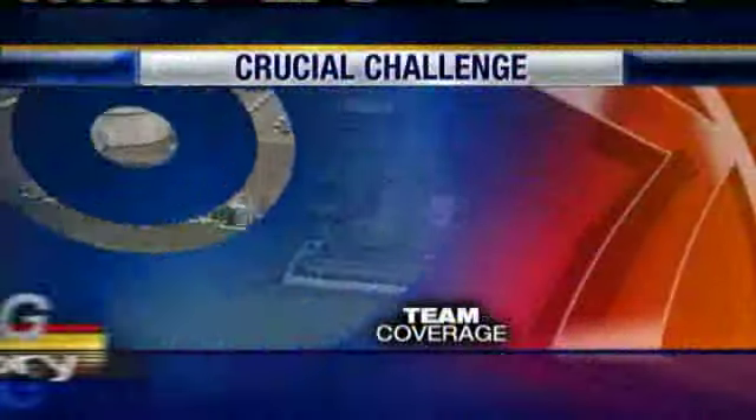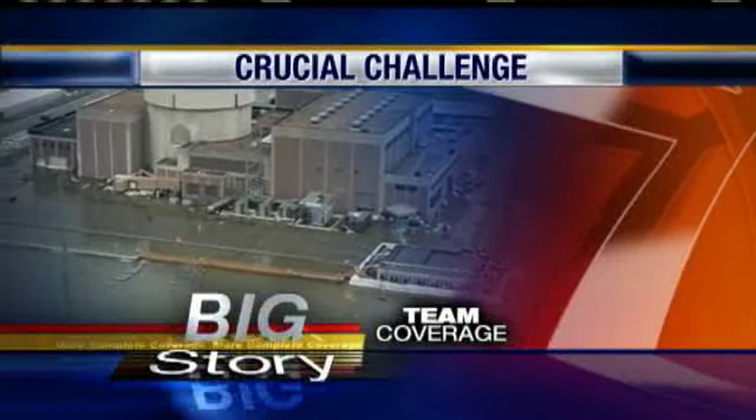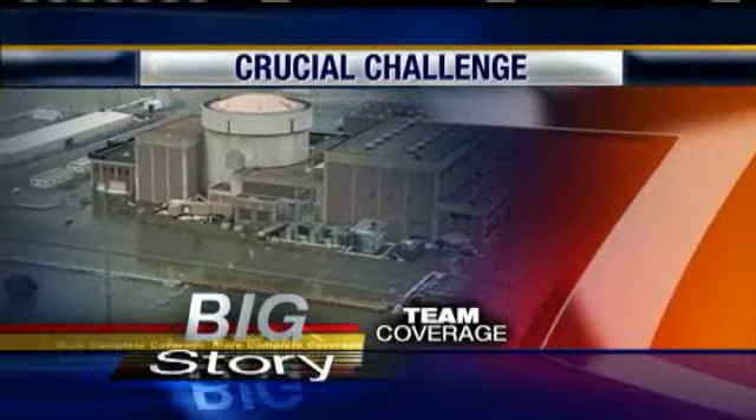Earlier today, NRC Chairman Yasko flew over the Fort Calhoun plant, and only KETV News Watch 7 was in the helicopter to see the enormity of the flood. Melissa Frey joins us live. Melissa?